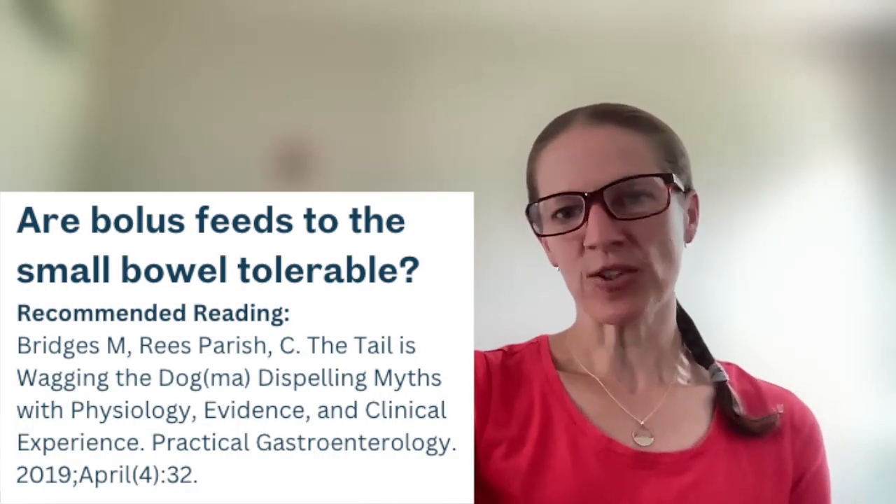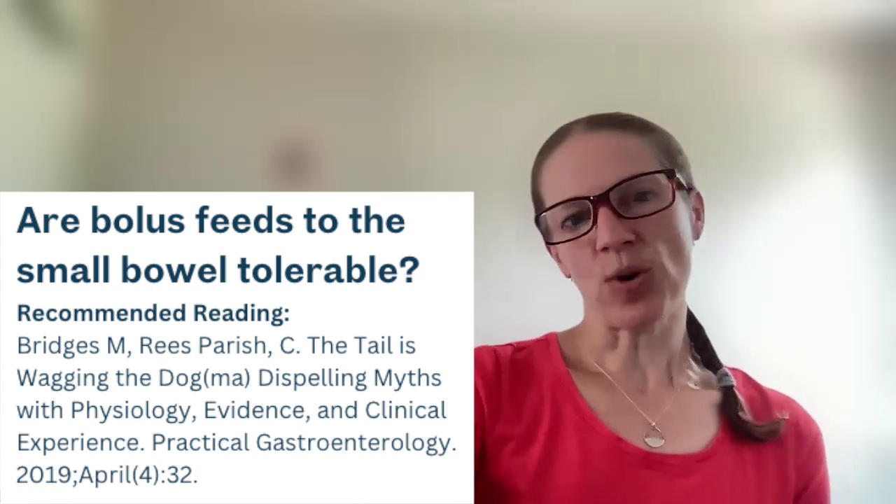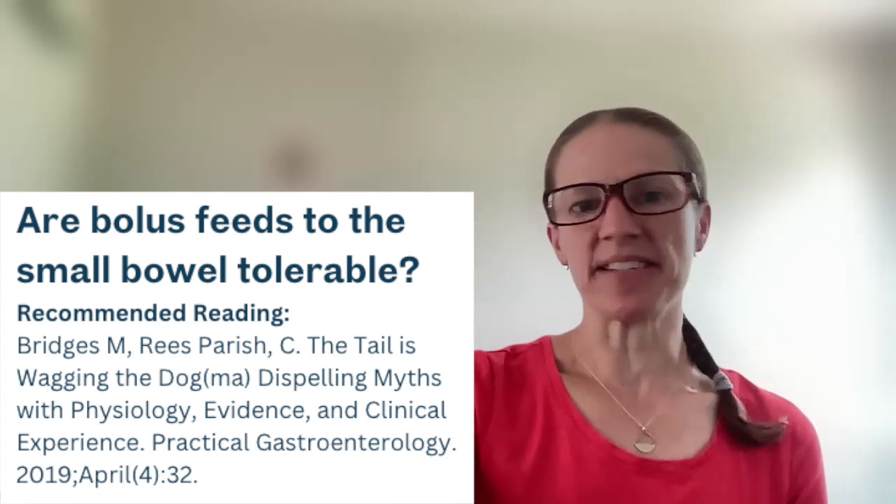After having said all that, I do challenge you to question the convention every once in a while. You'll probably learn that bolus feeds are generally only given into the stomach — the stomach is a reservoir, so it makes sense. But I encourage you to read this article from Practical Gastroenterology because it does question that old convention and asks whether bolus feeds could be tolerated into the small bowel.